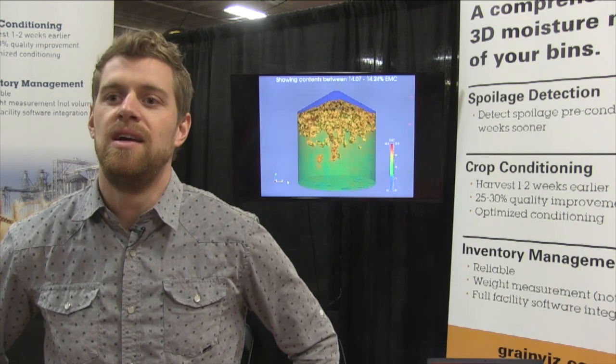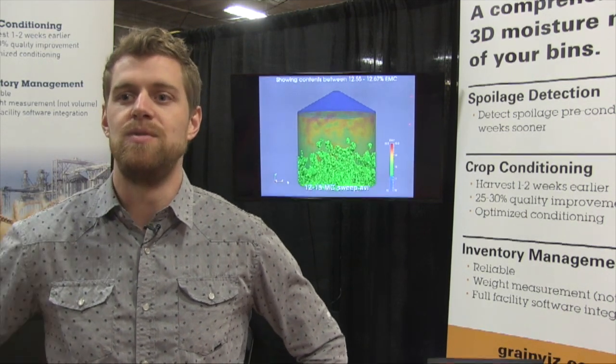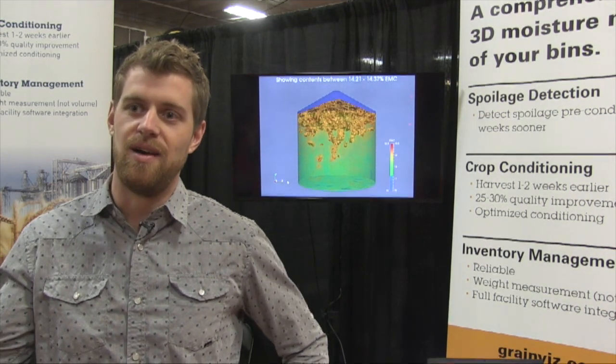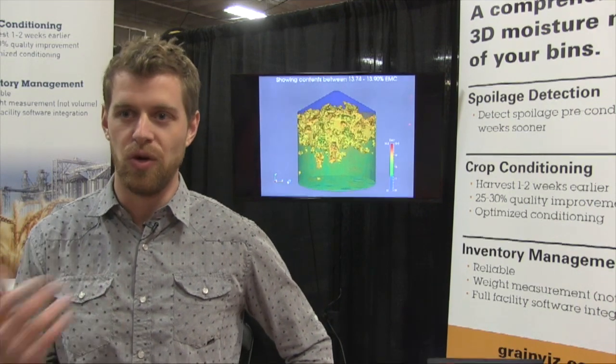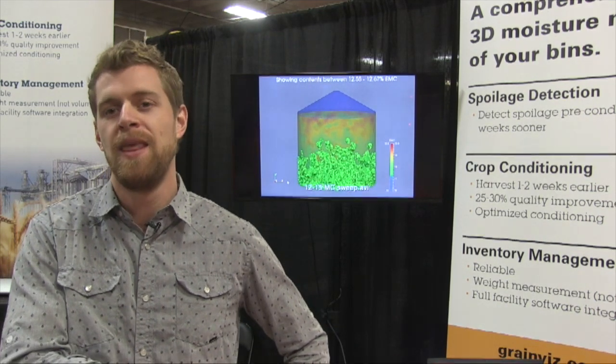The value of the system really is in pre-detecting or seeing the preconditions to spoilage, number one, and then targeting a certain moisture content in the drying process. You don't want to over-dry your commodity — it's the highest value it'll ever be when it comes off the field and goes into the bin, and the last thing you want to do is devalue your commodity. We can really control that process. We've got a series of relays that we use to control the fans, a weather station on site with a cell modem, so we see the conditions outside and can control that fan drawing process to optimize the quality of the grain.